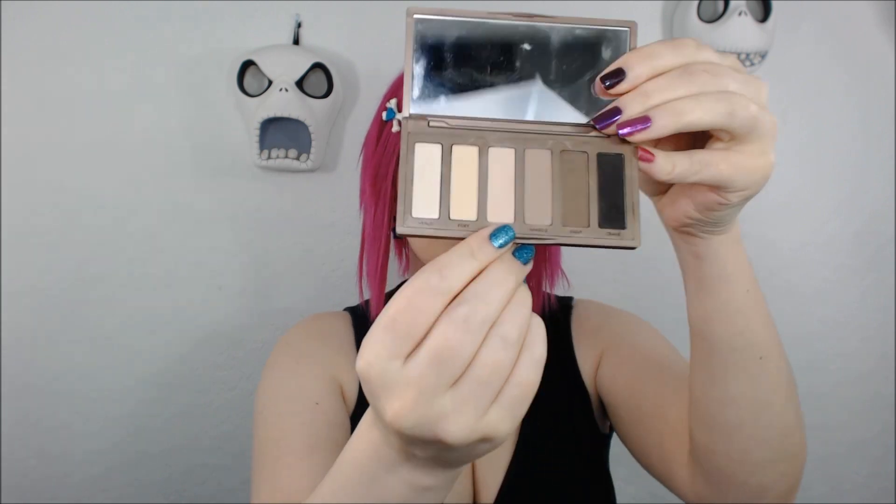First up, we have the Urban Decay Naked Basics palette. It's a palette of basically five mattes and one demi-matte. The reason this is a Holy Grail for me is because I use the color Walk of Shame almost every day as a base on my brow bone and crease — it's awesome for blending out other shades. You can wear this on its own for a sexy dark look using Crave, but I like to use it with brighter colors. I bring it with me everywhere.